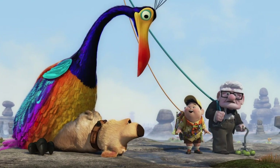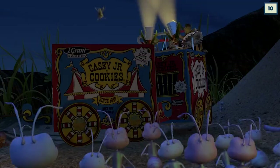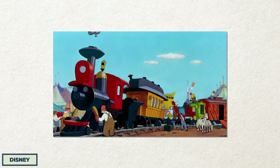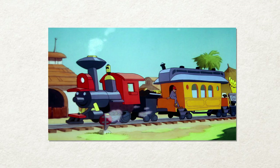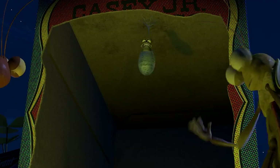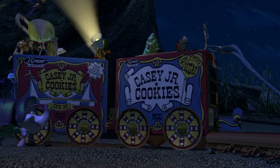The circus in A Bug's Life is another reference. The cookie container they used to travel around is called Casey Jr. Cookies, after the train from Dumbo. When the movie first came out, this was just a reference to a Disney movie. But now that Disney owns Pixar, this old nod to a fellow movie studio became a reference to one of their own. And while some people may not consider it a Pixar-to-Pixar reference, it's such a small, sweet detail that we couldn't help but include it. All that's left to wonder is what exactly Casey Jr. Cookies taste like.